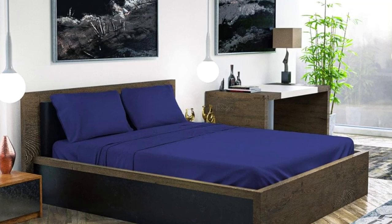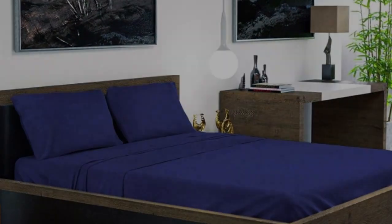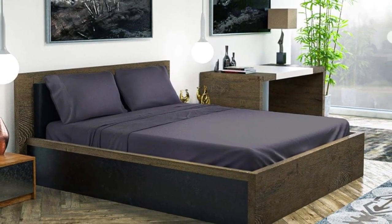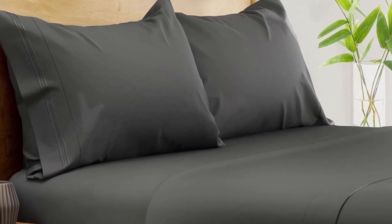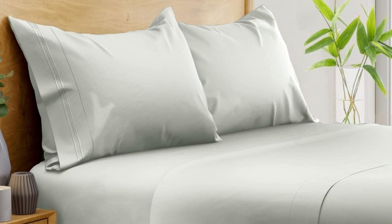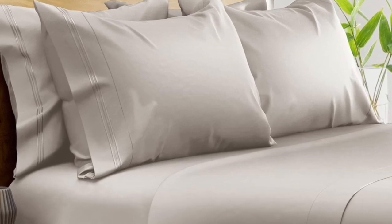Out of the package, the sheets felt silky and showed fewer wrinkles than other sheet sets we tested. The pocket of the fitted sheet accommodates mattresses up to 16 inches in depth, and we especially liked the fact that an elastic corner strap keeps the sheet anchored on the bed. After washing, the sheets showed minimal signs of shrinkage and felt even softer. After six months of routine use at home, we found these bamboo sheets continued to look and function exceptionally well, with no noticeable changes in color or texture.